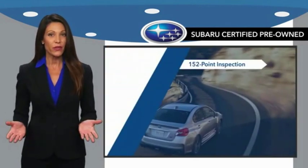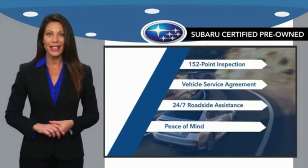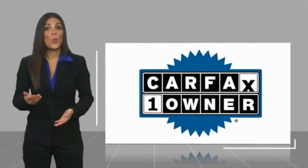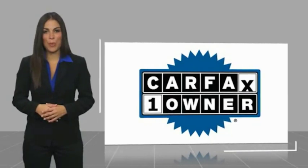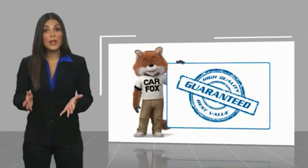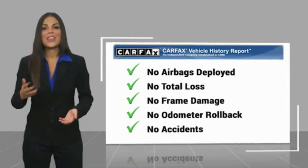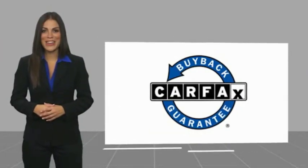When shopping for a pre-owned Subaru, the best place to look is your Subaru dealer. This is a one-owner vehicle with a CARFAX vehicle history report. Be sure to find a complimentary copy of this report online or contact the dealership. This vehicle qualifies for the CARFAX buyback guarantee.